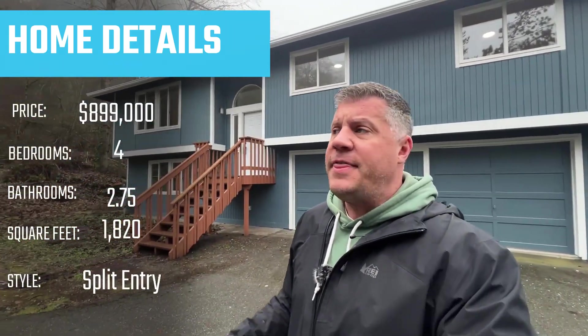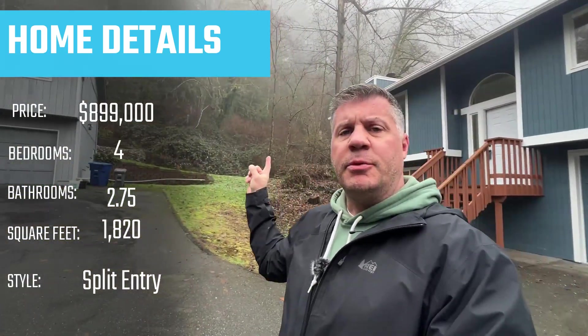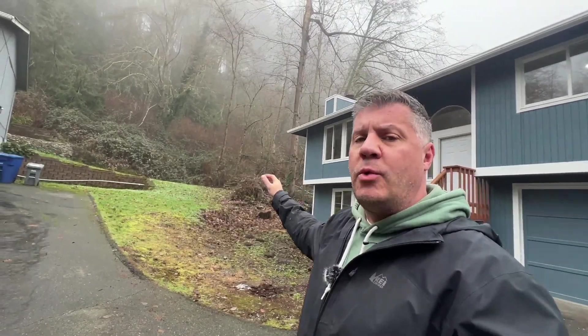At the second house, we have a four-bedroom, two-and-three-quarter-bath split-entry home priced at $899,000 — right around that median home price for Lake Forest Park. Built in 1990, it's 1,820 square feet on a 12,320 square foot lot, though some of the lot is unusable due to a hill behind the house that does provide extra privacy. This one has been fully refinished with a new kitchen, bathrooms, and everything updated. It does need some backyard work, but it's move-in ready.